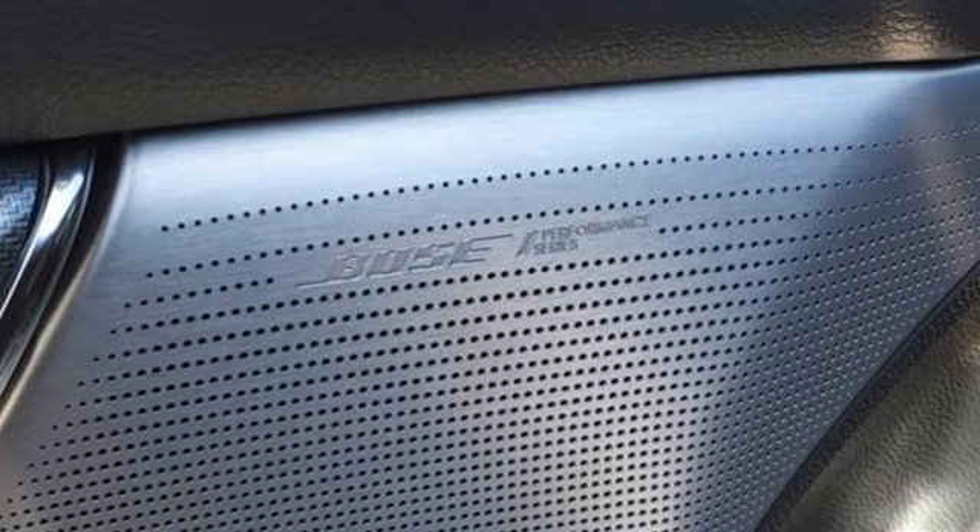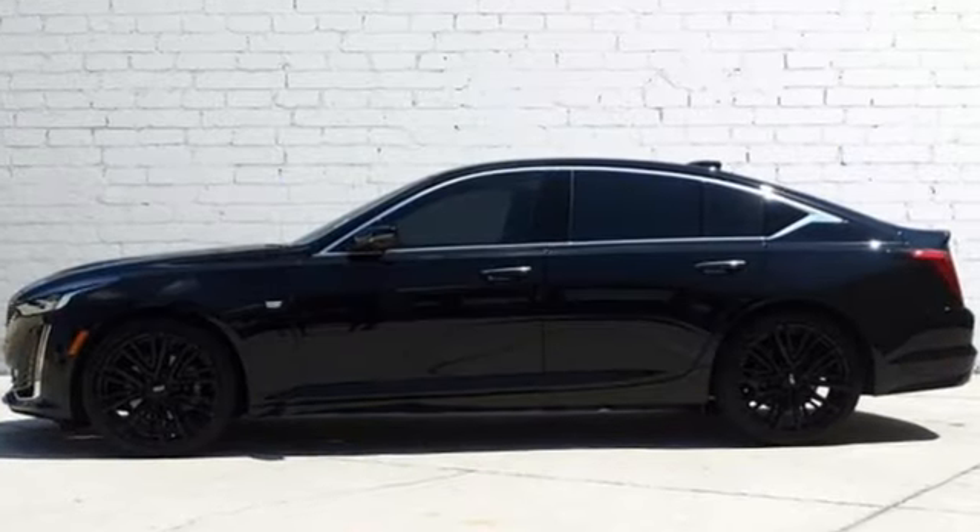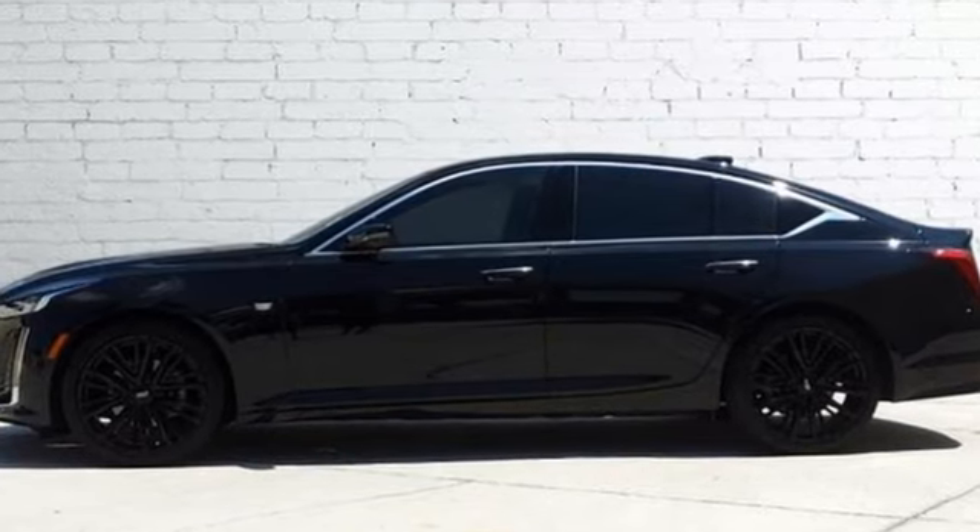The only thing better than owning a Cadillac is driving a Cadillac. The time is now. See it for yourself today.